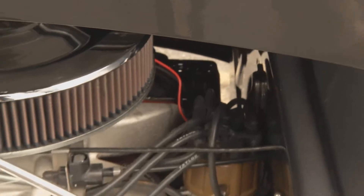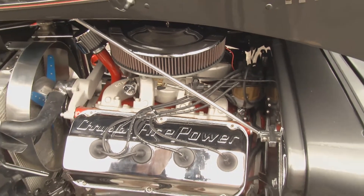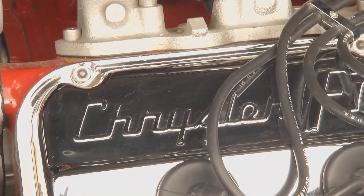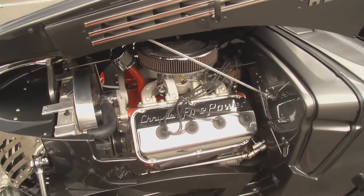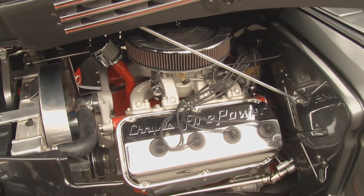Yeah. We found a very rare Hemi out of what I think was a '56 Chrysler. This came with a Pontiac GTO motor, which we liked, but the Hemi just had more panache. It had those big valve covers, and we tore it all apart. We felt like it was the crowning jewel of the project. And the bed, that just is the capper.